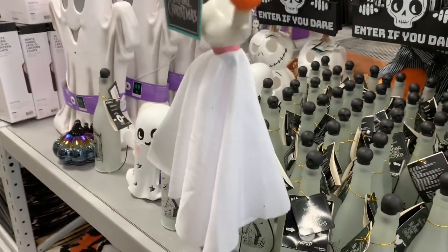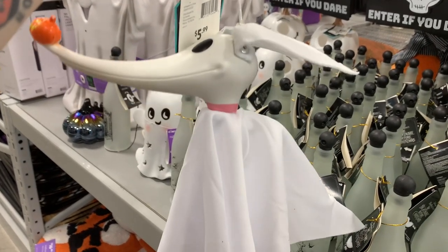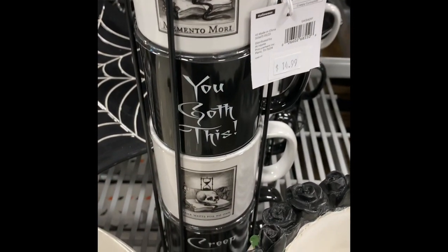They had a small Nightmare Before Christmas section, and I did end up buying the Zero ornament — he was only five dollars. I love to buy Zero items because he reminds me of my wiener dog, Penny.